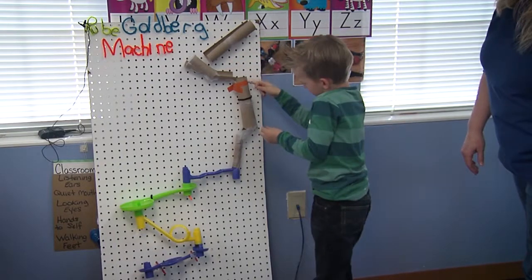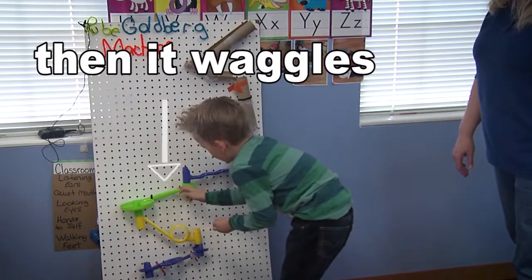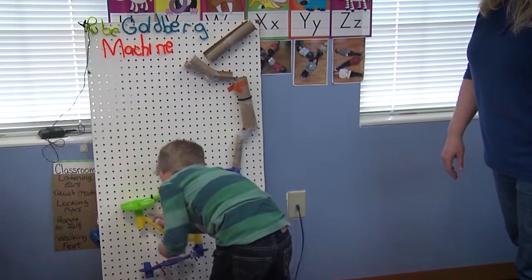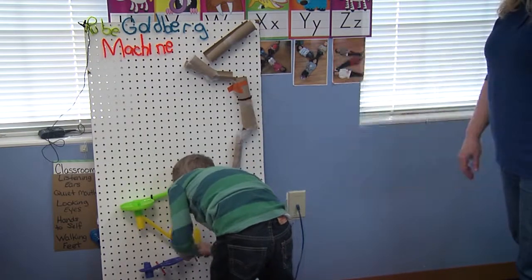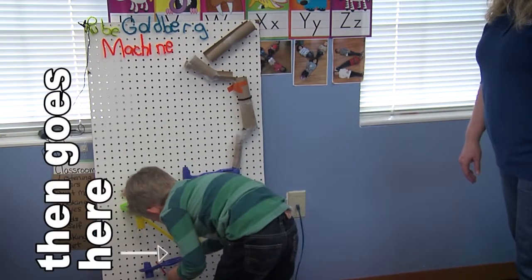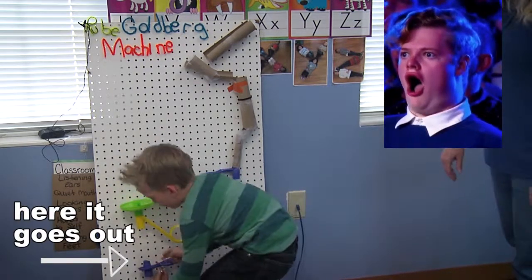First it goes here, and then it goes through this thing, and then it goes here, and then it goes through here, and then it does a loop-de-loop, and then it goes through here, and then it comes out here, and then it goes here, and then it goes here, and then here it goes out.